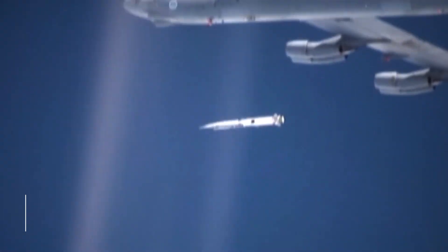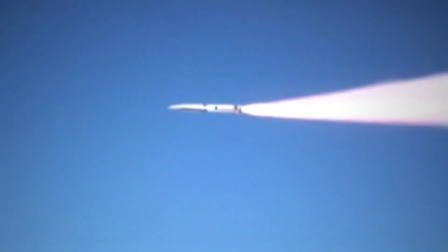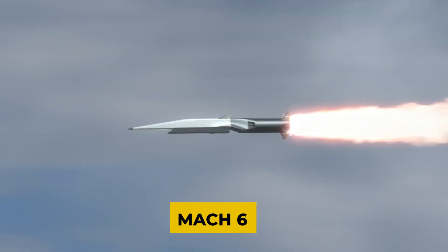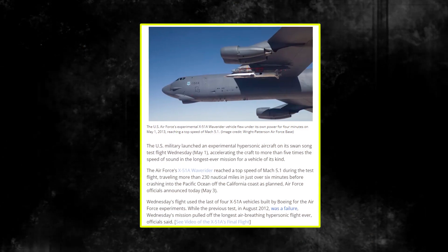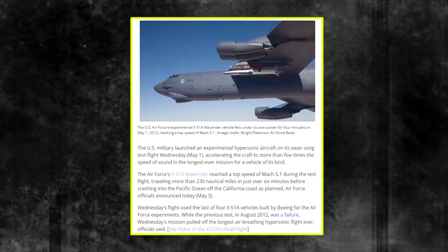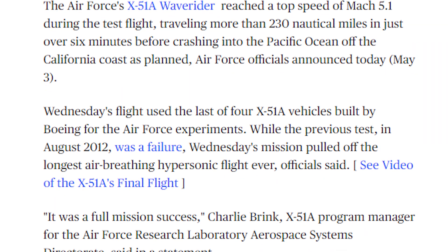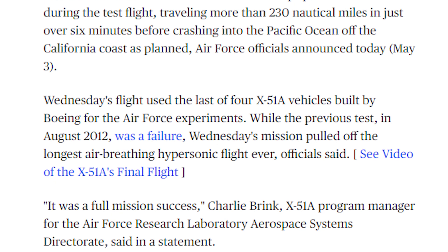In August 2012, the third X-51A attempted to reach even higher heights — a planned Mach 6 cruise lasting five minutes. But once again, disaster struck mere seconds into the flight, as a control fin failure sent the vehicle tumbling uncontrollably into the ocean before the scramjet could even ignite.